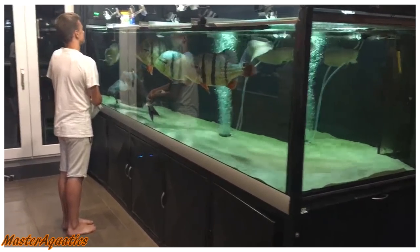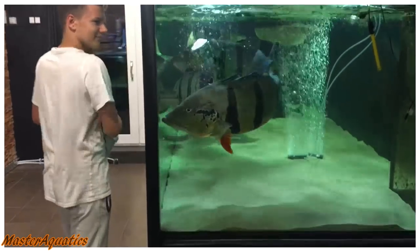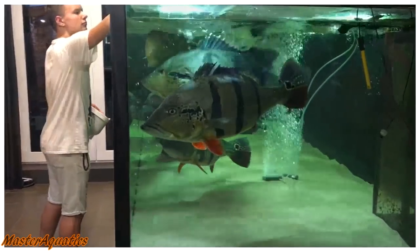Yo, what's going on everybody? It's Master Aquatics and I'm bringing you guys another video. In this video I am going to be reacting to a few clips. So this is the first clip here.